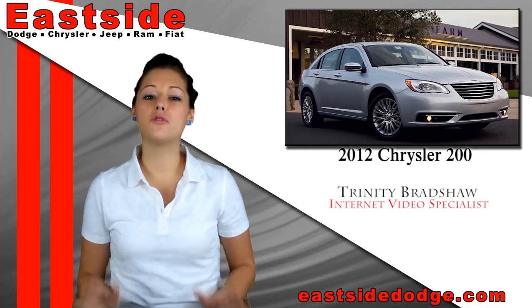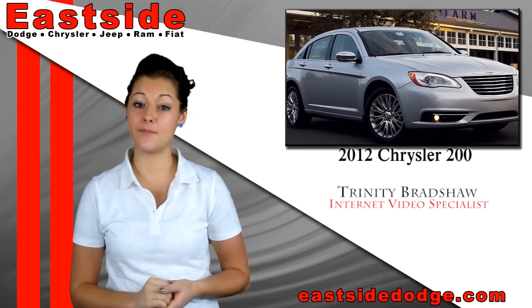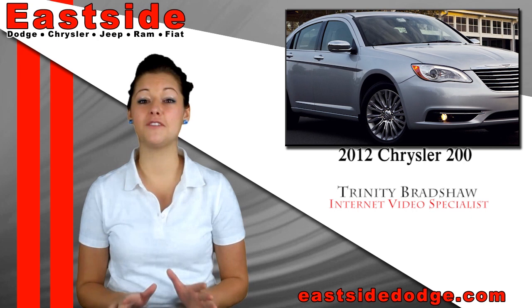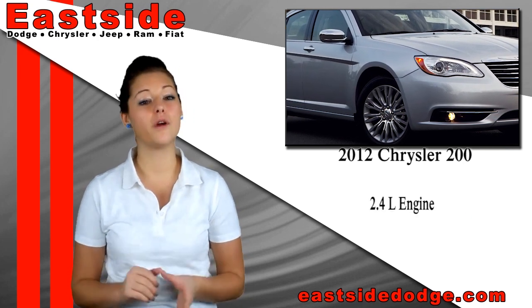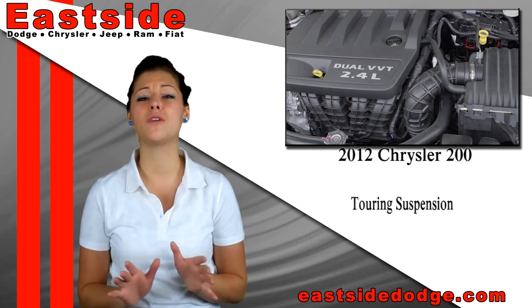Introducing the 2012 Chrysler 200 four-door sedan, replacing the Chrysler Sebring for the year 2011. This model has been upgraded to a more premium looking interior and exterior. It comes equipped with a 2.4L engine, 4-speed automatic transmission and a touring suspension.